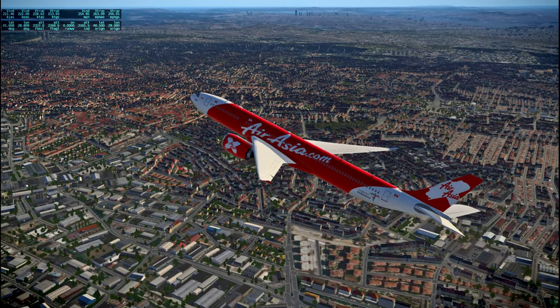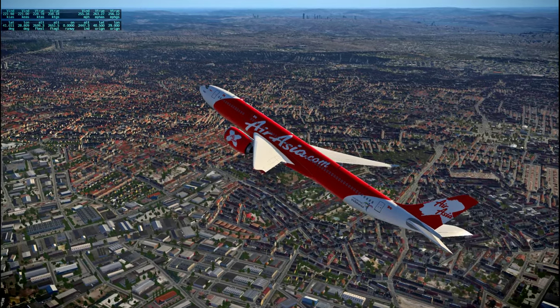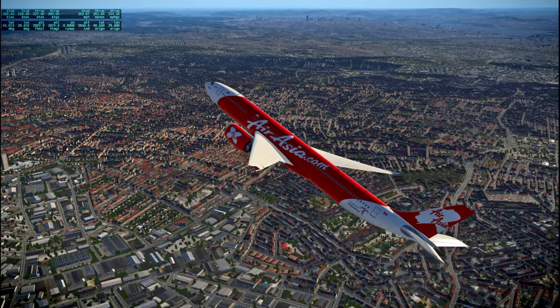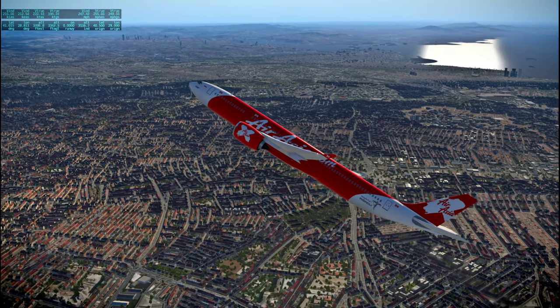We are turning towards the Bosphorus — somebody in the comments reminded me what it's called, the waterway that runs through Istanbul.